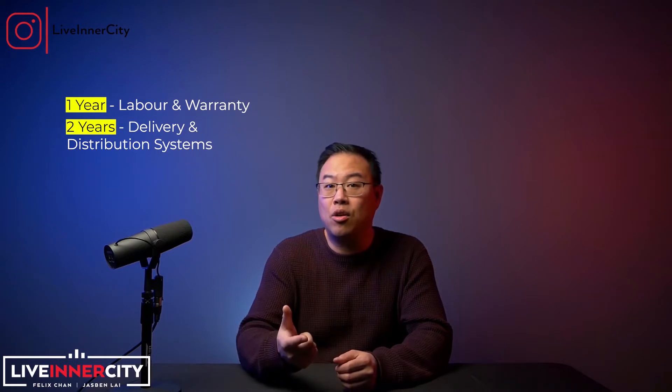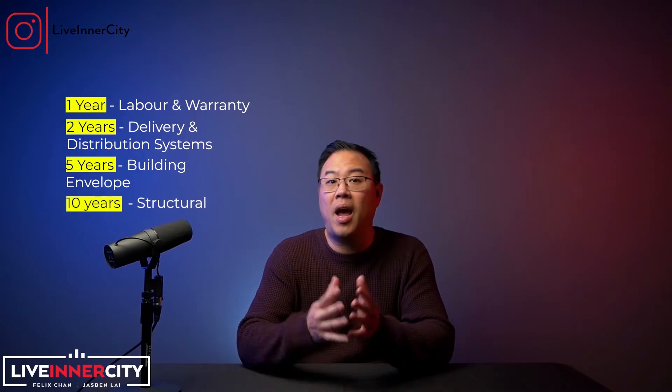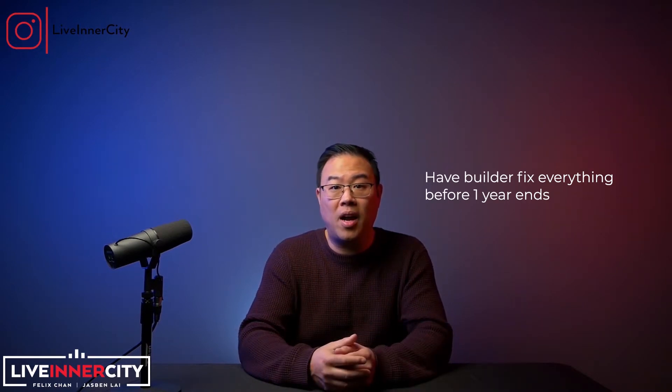Here's a breakdown of the new home warranty: one year for labor and materials — that's called the builder warranty; two years for delivery and distribution systems like electrical, plumbing, heating, ventilation, and AC; five years for building envelope including roofs and walls; and ten years for structural frame, roof structural integrity, and the foundation. Here's a tip: do your home inspection slightly before the one-year builder warranty ends, because any deficiencies you find, you can have the builder come and fix them all at the same time.